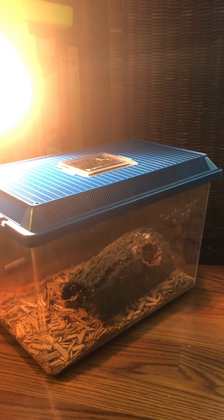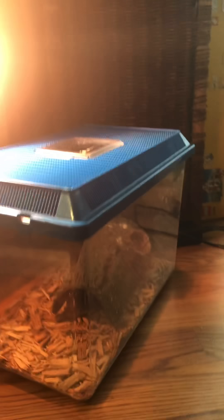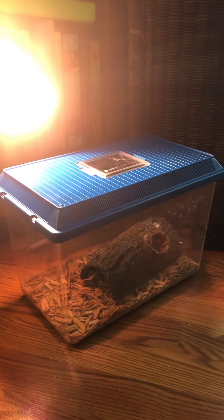He has his same log that he likes to hide in, and he's got a heat lamp to keep him warm during the day. So he's hiding in there — you probably can't see him because it is daytime right now. As you know, our gecko is nocturnal, so he is sleeping right now.